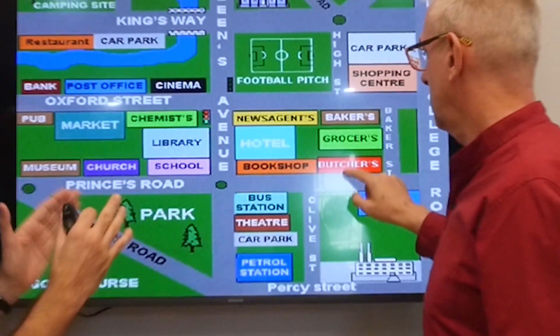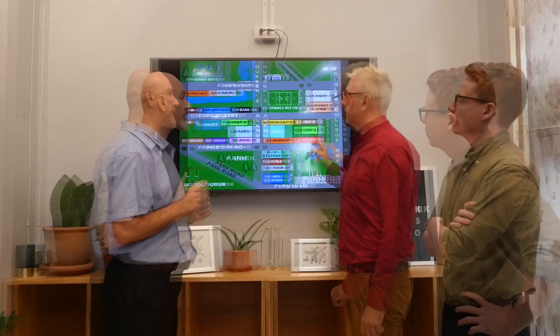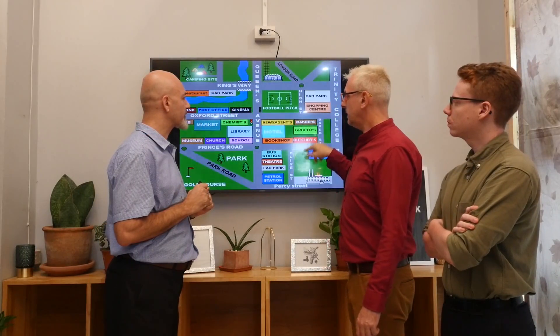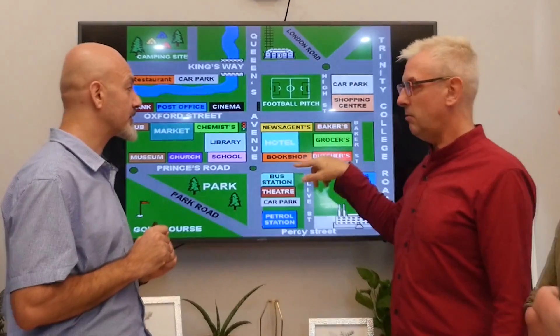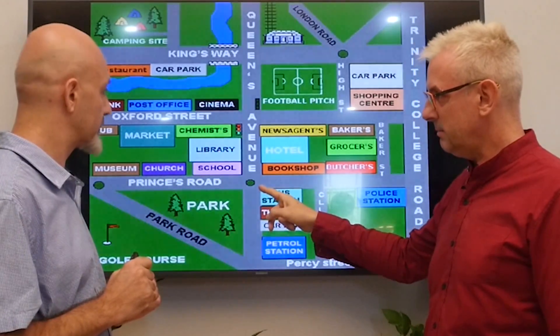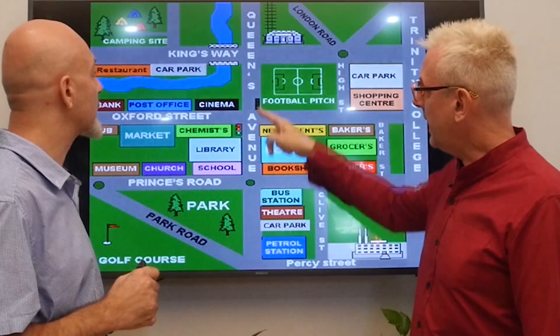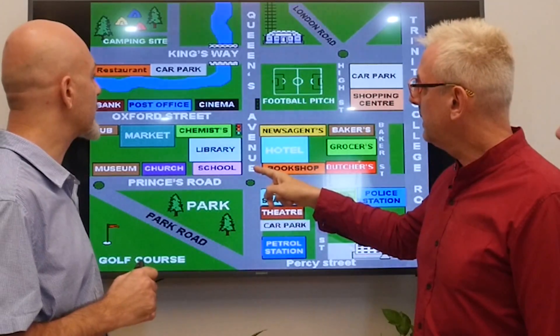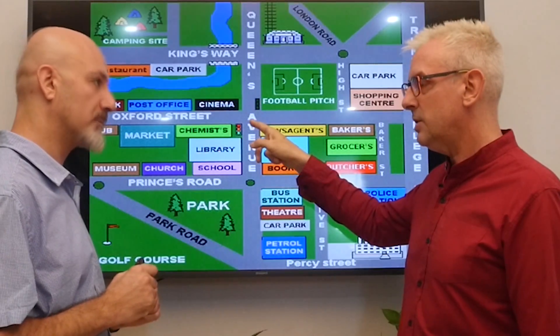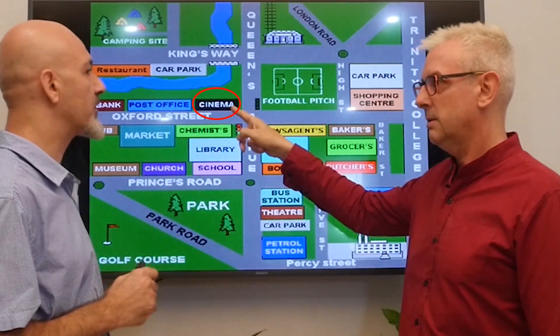Now you want to go to the cinema. I come out of the butcher's and turn right on Prince's Road until I get to the roundabout, and I take the third exit. Back onto Queens Avenue, and at the next intersection, the cinema will be on the left on Oxford Street. Excellent, great job.